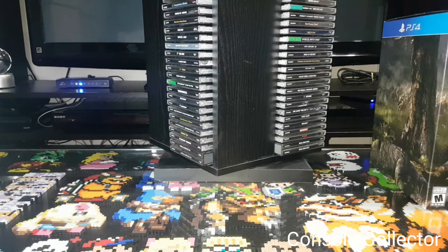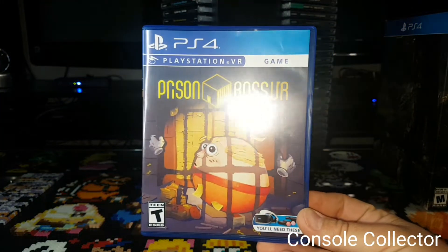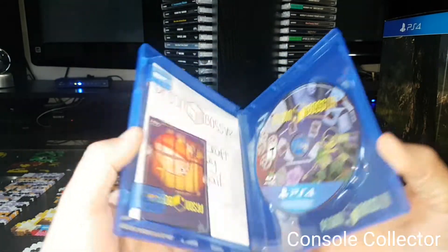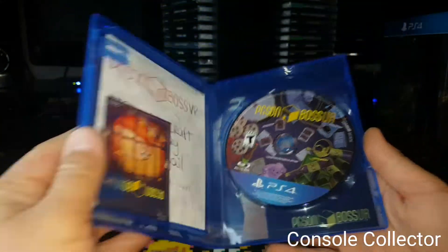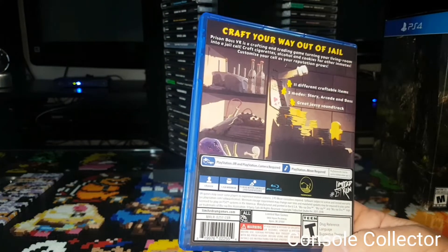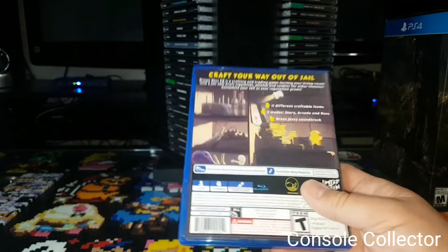I got a brand new limited run PS4 VR game — Prison Boss VR. Really looking forward to trying this out. I heard it's similar to Job Simulator. It was sealed; I actually opened it up today so I can stick the card in there. Basically you're a prisoner creating different things to survive and escape from prison.